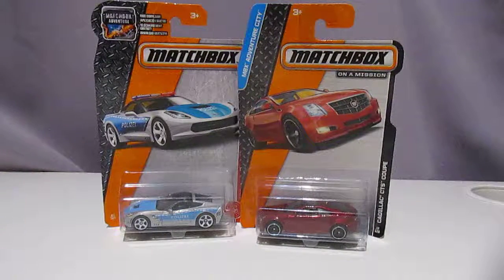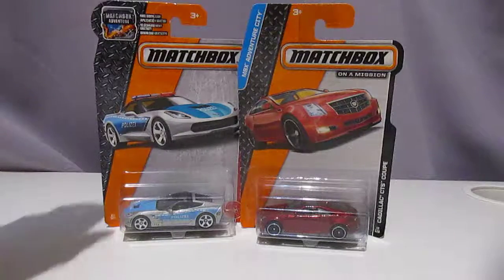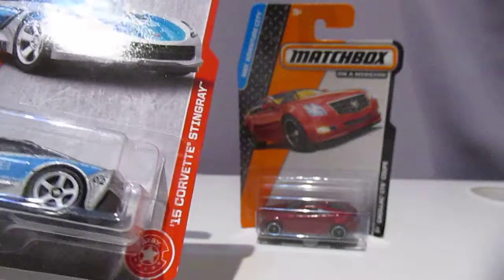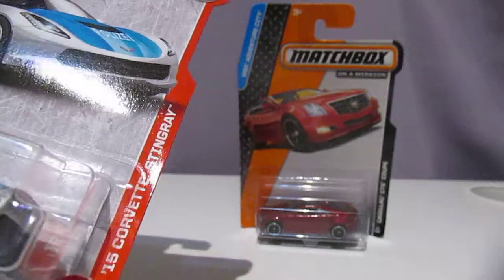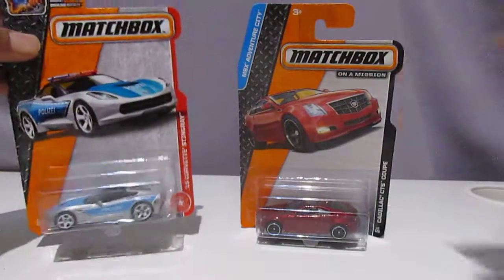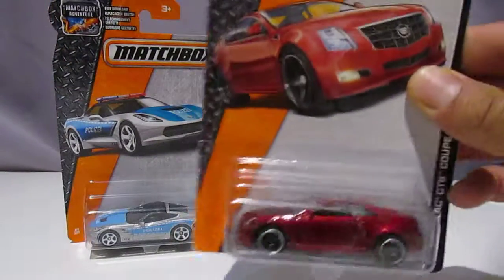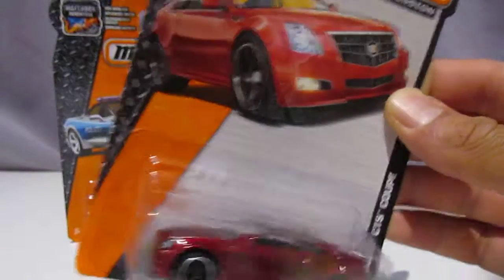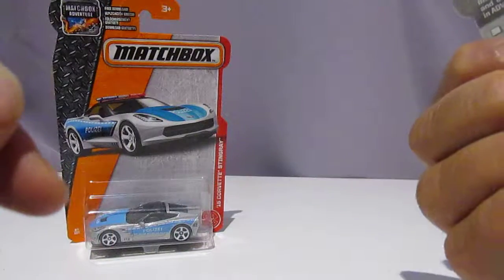Hi everyone, I've got a couple of Matchbox cars I'm going to unbox for you. We've got a Matchbox police car which is a '15 Corvette Stingray, and we've got a Matchbox on Mission which is a Cadillac CTS Coupe. So let's start off with this vehicle.